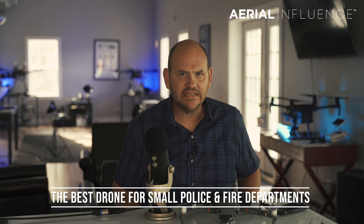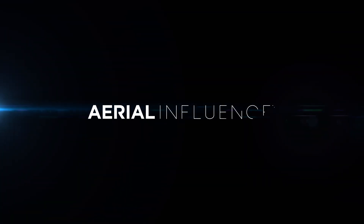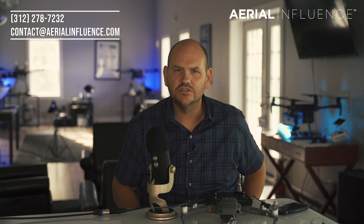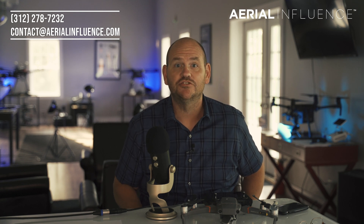The perfect drone for small police and fire departments — that's coming up next. Hey everybody, David Plummer here from Aerial Influence. Thank you so much for checking out the channel. If you love drones, all about business and municipalities and helping with search and rescue, you've come to the right place.